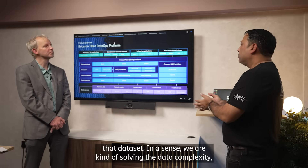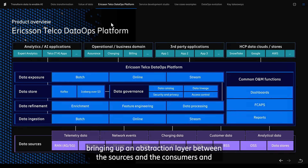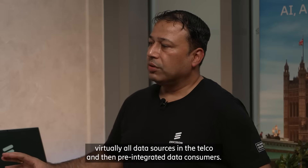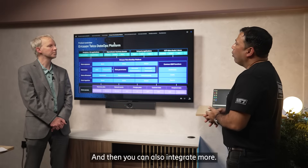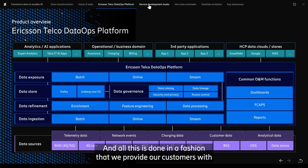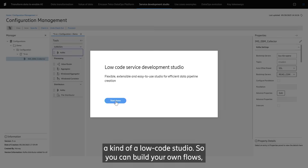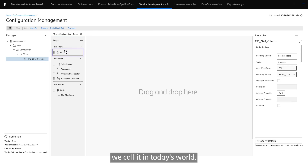We are solving the data complexity by bringing up an abstraction layer between the sources and the consumers, and creating an ecosystem where you have pre-integrated data sources — virtually all data sources in the telco — and pre-integrated data consumers, with the ability to integrate more. All this is done through a low-code studio where you can build your own flows, applications, and pipelines.